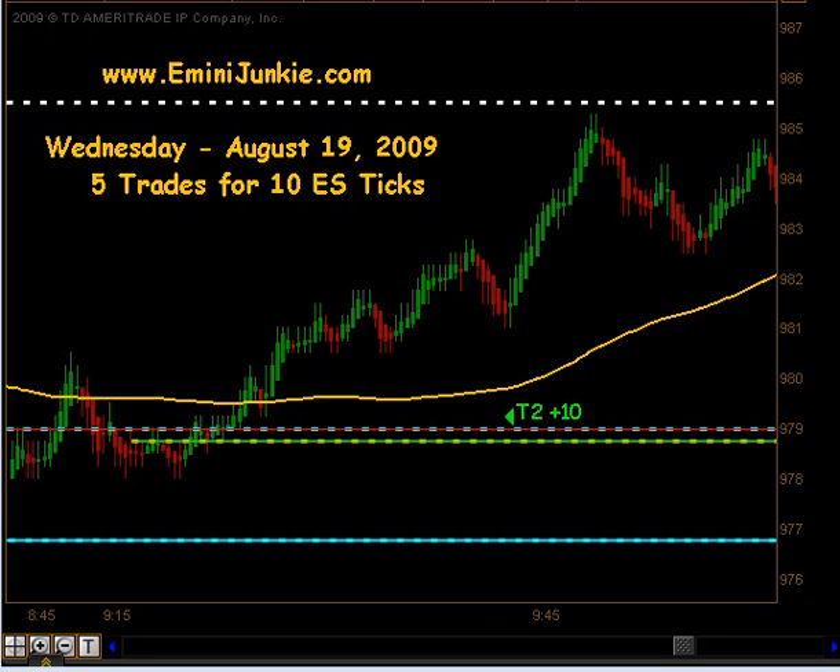We opened up this morning at 978.75 after just an enormous push down this morning pre-market. We actually were beyond our typical gap trade so we didn't even have that going for us.